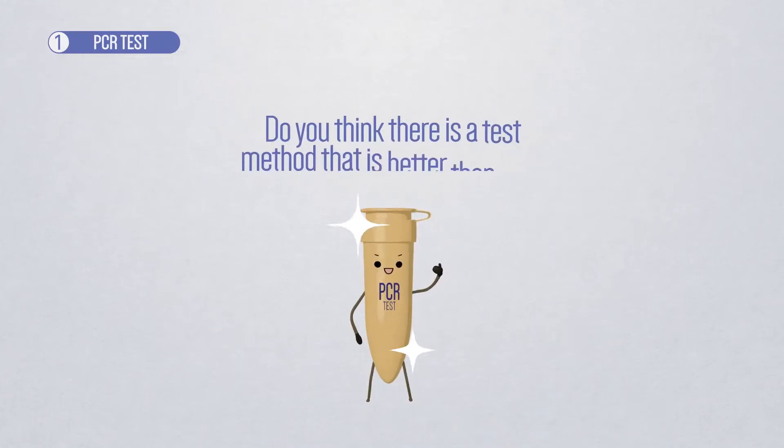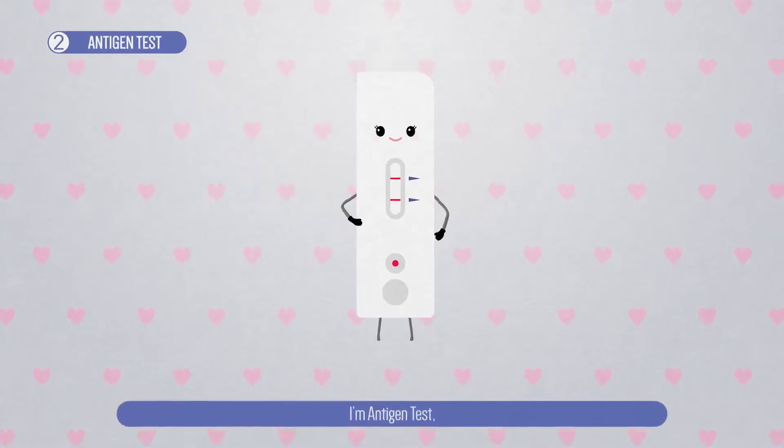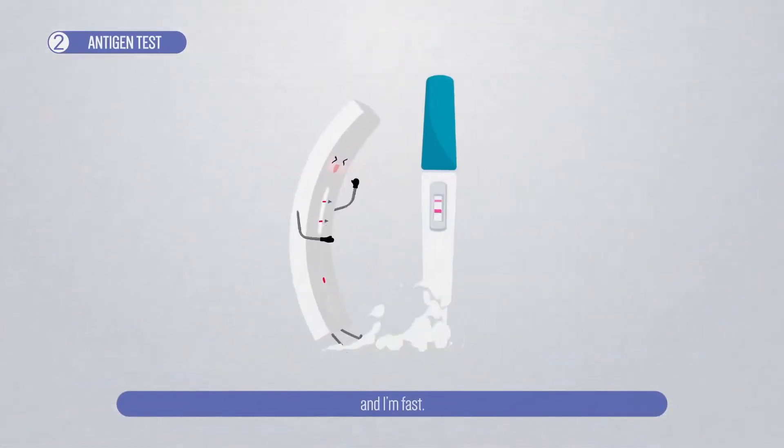Do you think there is a test method that is better than me? I'm antigen test. And I'm fast.